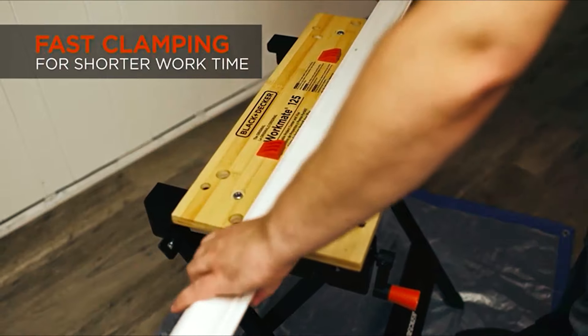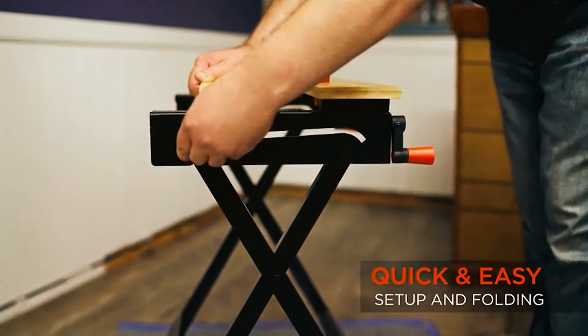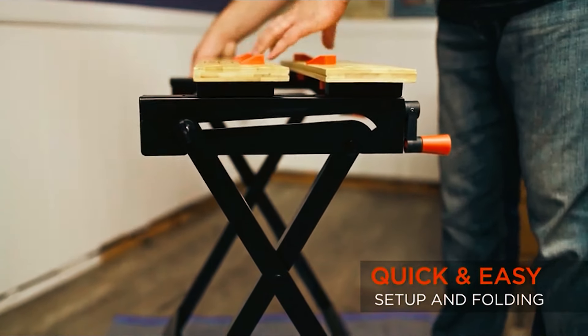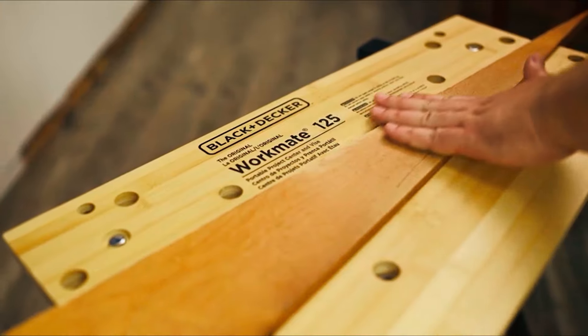However, keep in mind that the jaw width is indeed reduced when used for clamping objects vertically. Regardless, this is quite an affordable, compact, and portable workbench that delivers quite a few regular handhold features to help you complete your projects with ease.